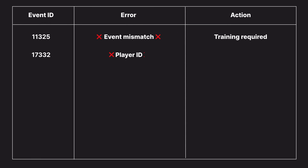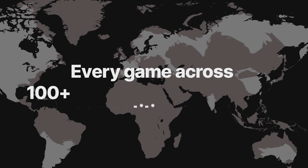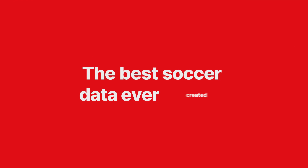Any errors are also logged to identify training or retraining requirements for our collectors. It's a process we follow for every game across a hundred plus competitions worldwide, and is why we have the best soccer data ever created.